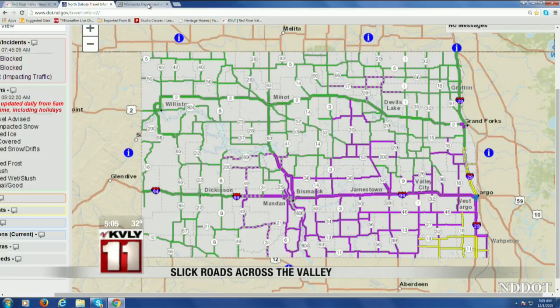Where you see purple, that's going to be some snow and possibly drifting snow. And then where you've got yellow on I-29 headed north out of Fargo, and down in the right southeast corner, that's where you can run into some icy spots, so keep an eye out for that.